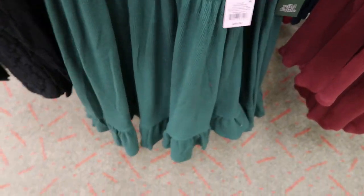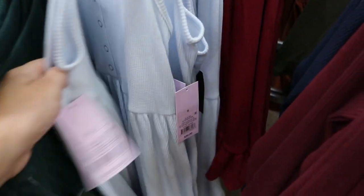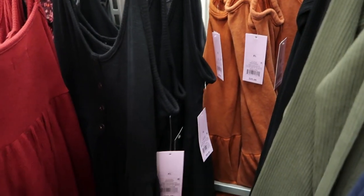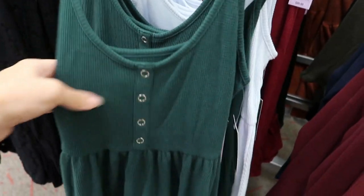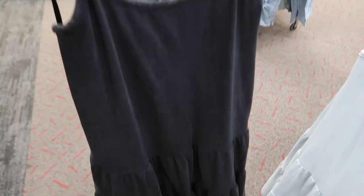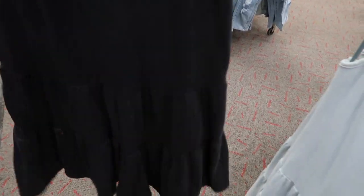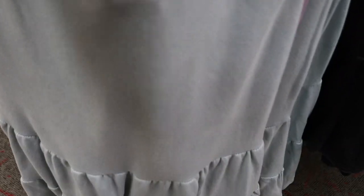There's also this ribbed baby doll dress, it's $20, and they have it in green, a really super light blue, burgundy, and black. Just a cute thermal dress - perfect for Christmas with like a little red cardigan. This acid wash tiered tank dress is another $25, it has a scoop back and adjustable straps, really good for layering. It also comes in this light blue which has kind of an acid wash look to it, not as much as the black.